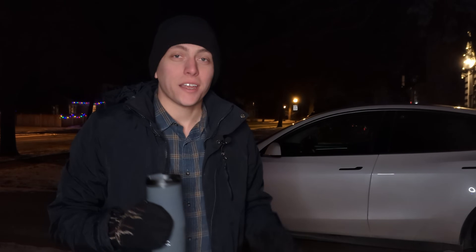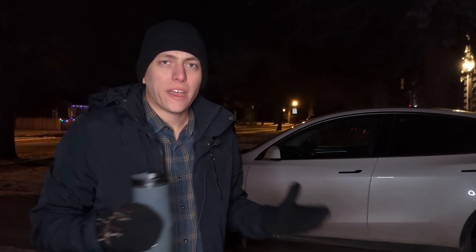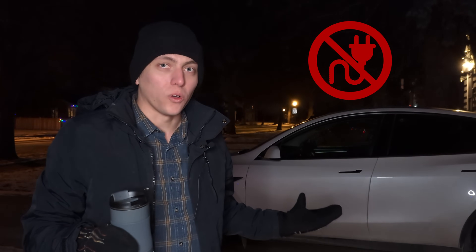Tonight, I'm going to deep freeze my Tesla. Tonight in Minnesota, it's going to reach 7 degrees below 0 Fahrenheit — that's 14 below Celsius. I'm going to see what happens to my car when I leave it unplugged overnight in the cold.